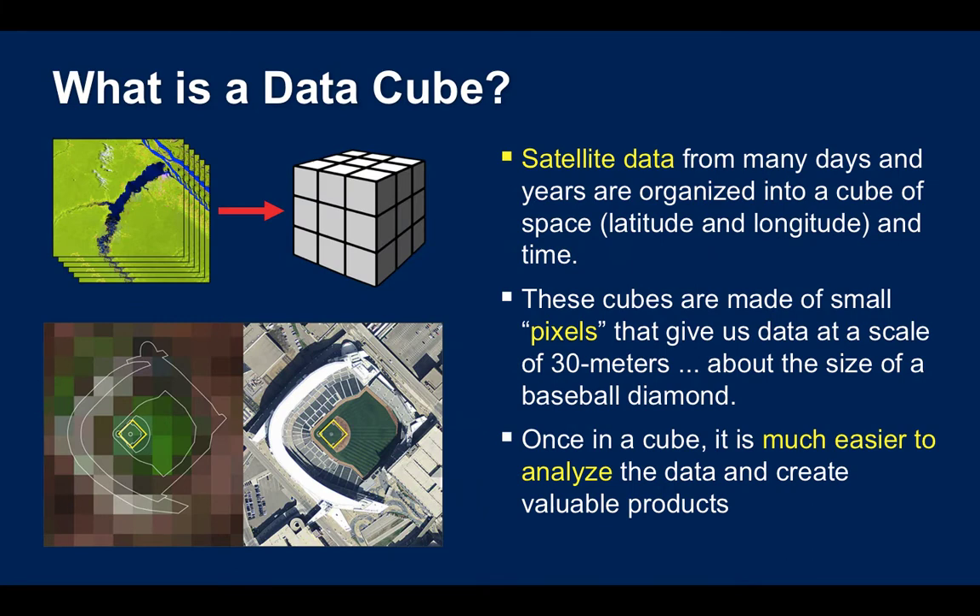So, what is a data cube? If we bring together satellite data that's taken every week or two weeks, and we pull out that information and stack it into a cube which has dimensions of latitude, longitude, and time, it will be easier for us to analyze. These cubes are made up of the smallest dimension called a pixel — approximately the scale of 30 meters, or the size of a baseball diamond. Once in a cube, this information is easier to analyze and produce information for decision making.